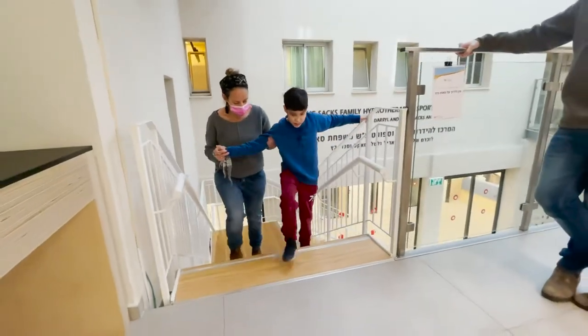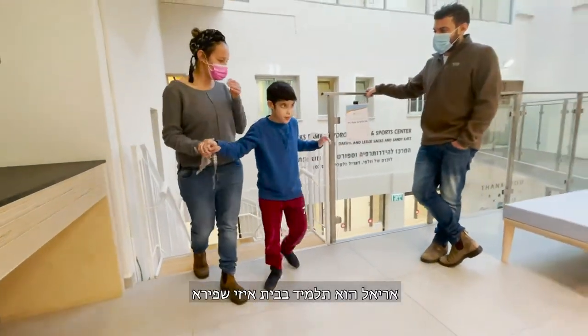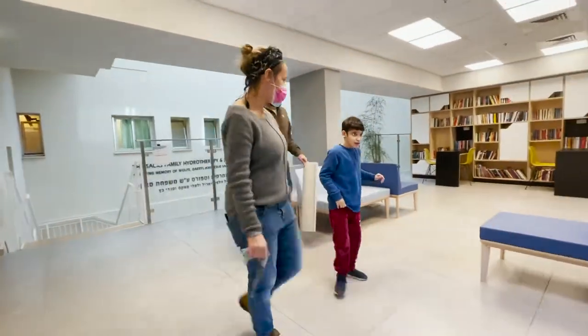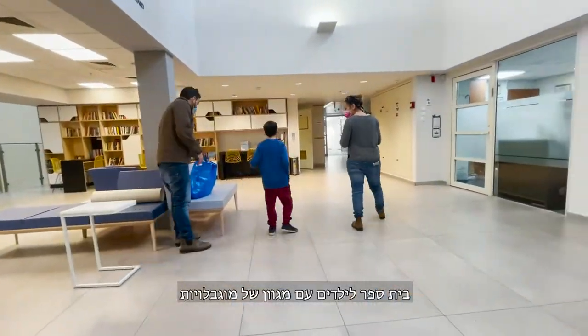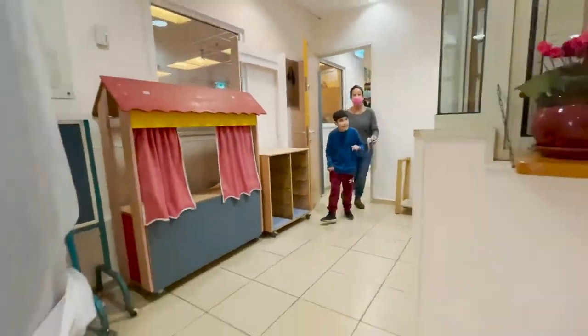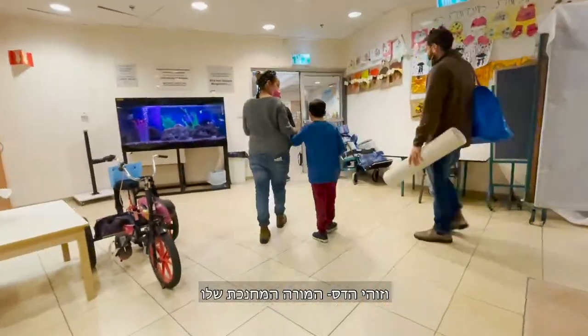Meet Ariel. Ariel is a student in Beit Issie Shapiro, a school for children with disabilities across the entire range. And this is Hadas, his homeroom teacher.